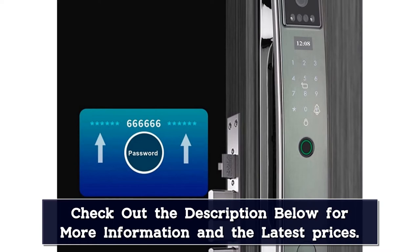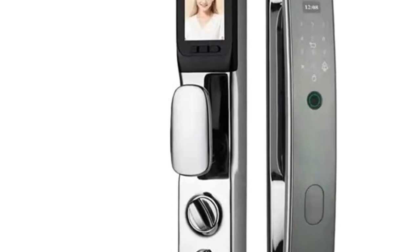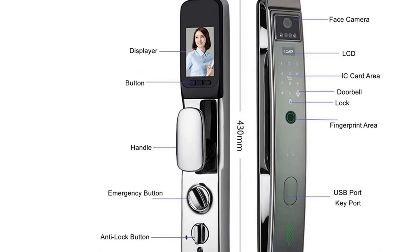So why settle for a boring old key when you can have the latest and greatest in home security? Get the QZEP smart door lock home improvement today.